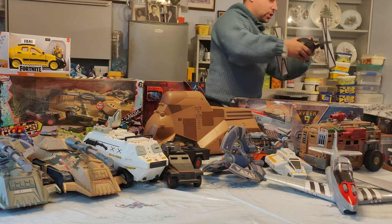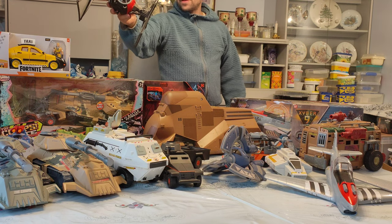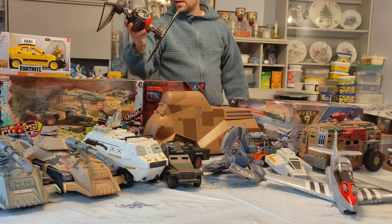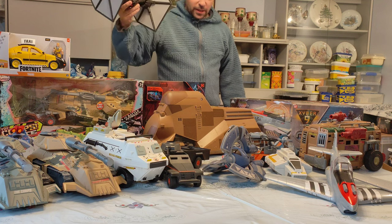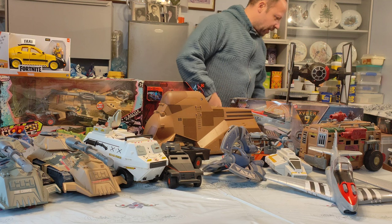My brother picked up for me a First Order TIE Fighter — Star Wars again. I think it's missing a missile, but it's very, very nice. The wings can come off and you can customize that as well.